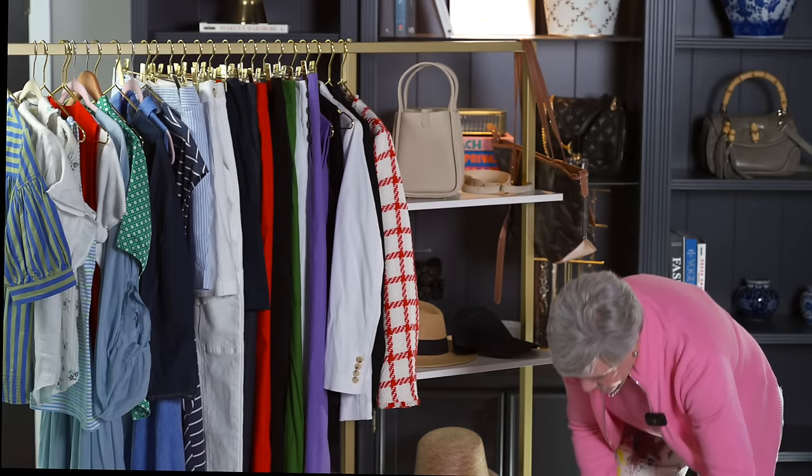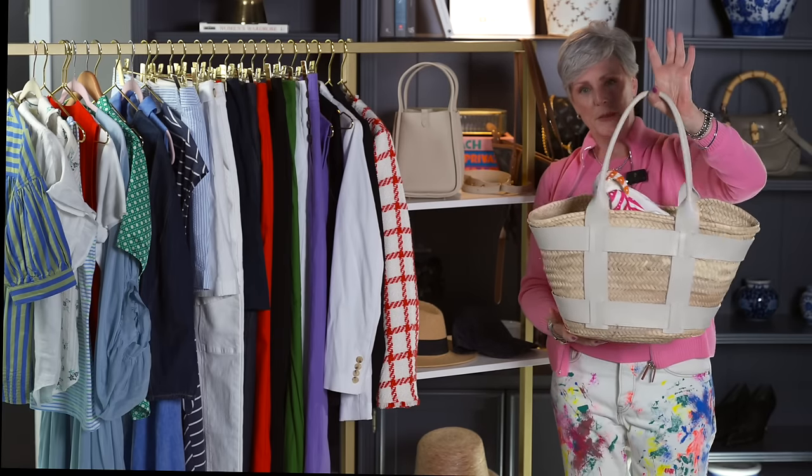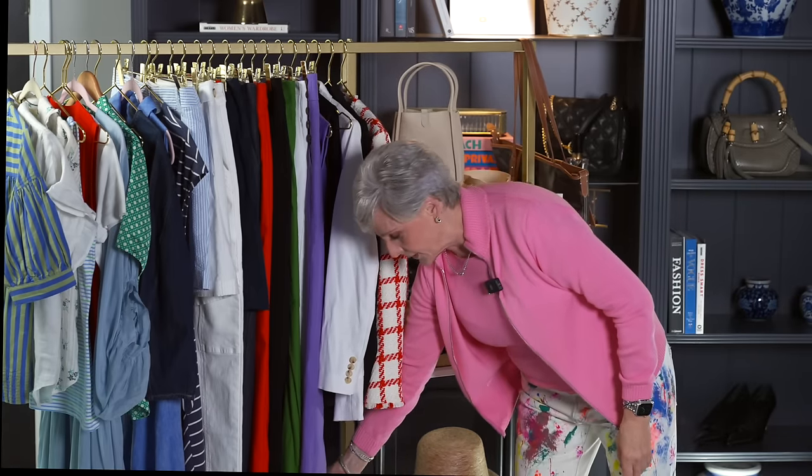Of course you want to have a beach bag — big enough for your beach towel, sun gear, sunglasses, your hat, water bottle, all that kind of stuff. So don't forget about that.